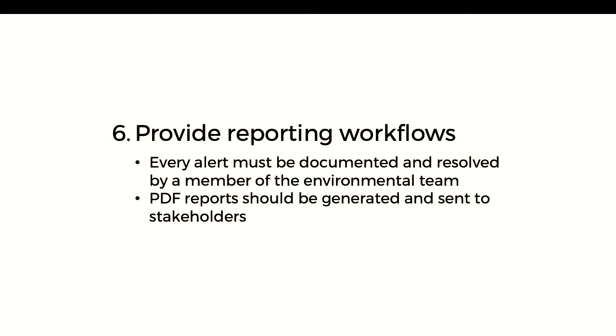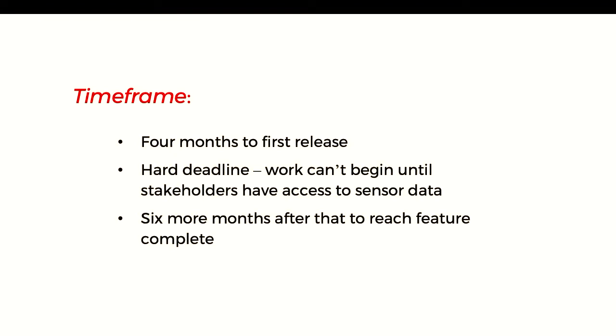We need to send alerts — at the very least an email whenever an environmental performance requirement is breached. And those reports we send at the end of the month still need to go out, so we need to be generating PDFs with all that telemetry included. Every alert that happens — every time we've gone over one of the magic lines — needs to be documented, and a team member from the environmental team needs to go in and say: 'a bird landed on the microphone,' or 'we weren't working at this time,' or 'yes, this was a planned exceedance with prior arrangements with the stakeholders.' The timeframe for building this was four months to the first full release — kickoff at the end of 2017, first release in April–May 2018. That was a hard deadline, as stakeholders wouldn't let us begin certain works until we had access to sensor data. After that four-month build, we had six more months to reach feature complete — all reporting requirements, every sensor online.